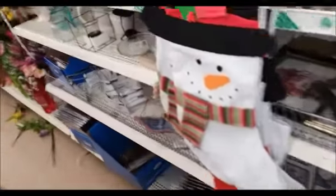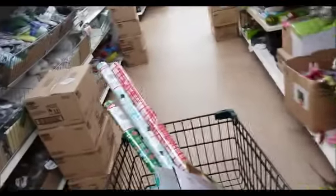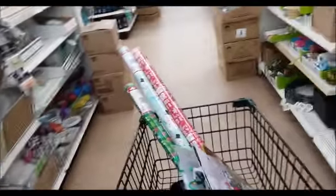They've got the Christmas stuff all over the store. The store is too small to put everything in one spot.